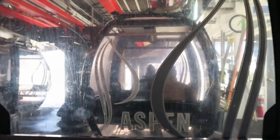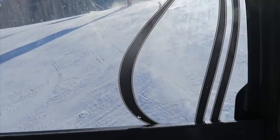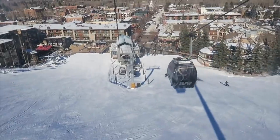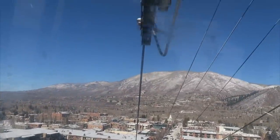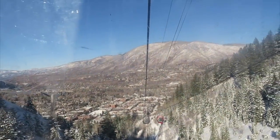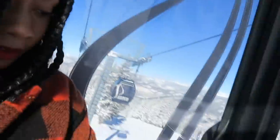Oh my gosh, this is so awesome! Look at that view — I wish I could ski, I feel like I'm missing out. Oh my goodness, we're up the mountain!